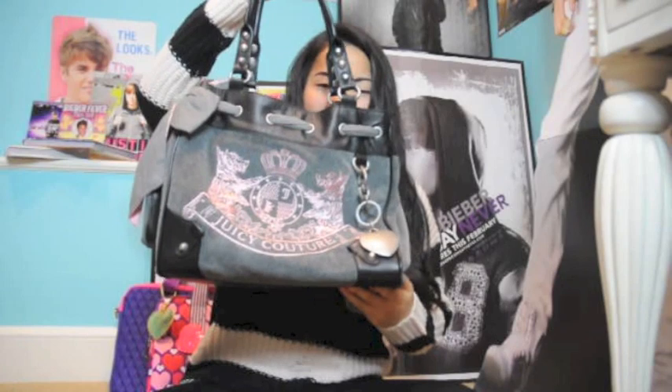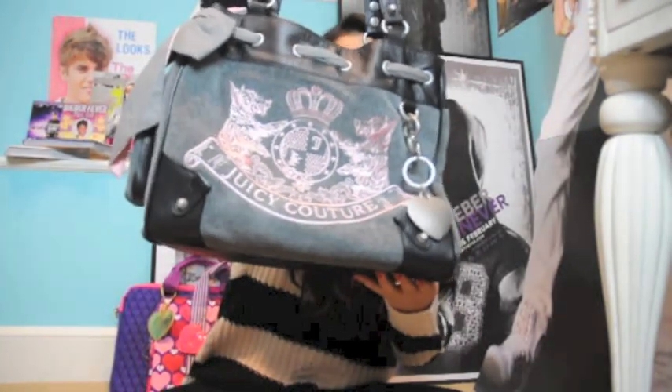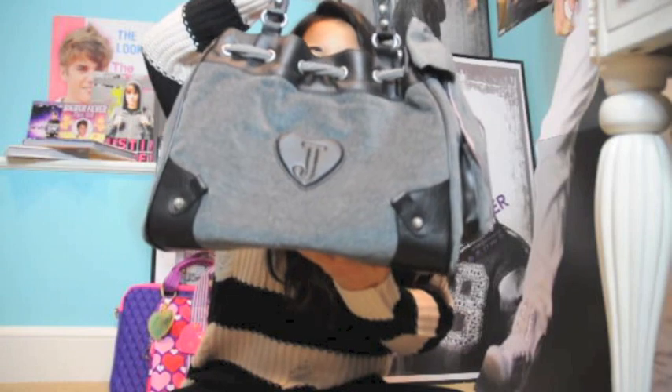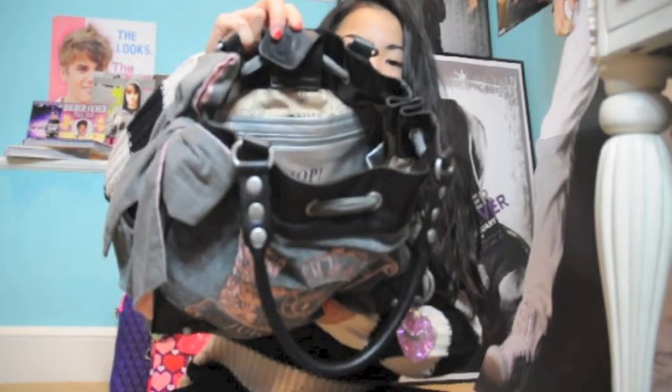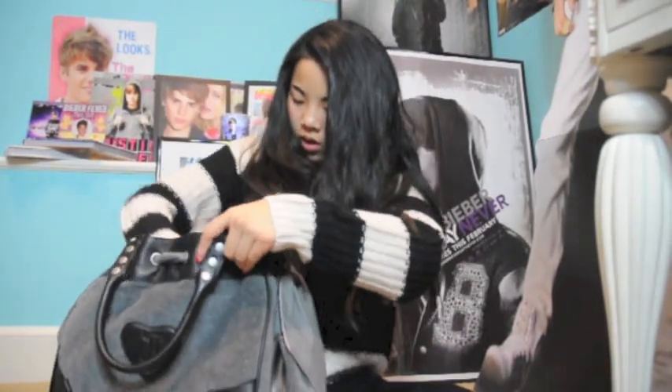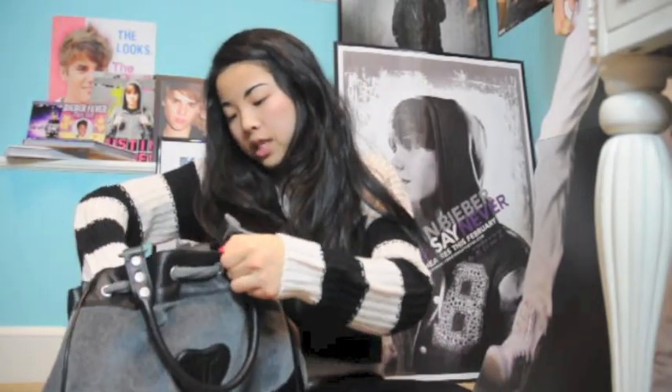The first bag is the Juicy Couture Daydreamer — I think it's called the Scotty Juicy Daydreamer. It has the huge Juicy logo which I'm not really a fan of, but on the other side it's kind of simple, which I like. It has ribbon detailing on the side, a huge chunky gem-covered keychain, a big zipper compartment, and a cell phone holder that says 'Hello?' in a cute font.